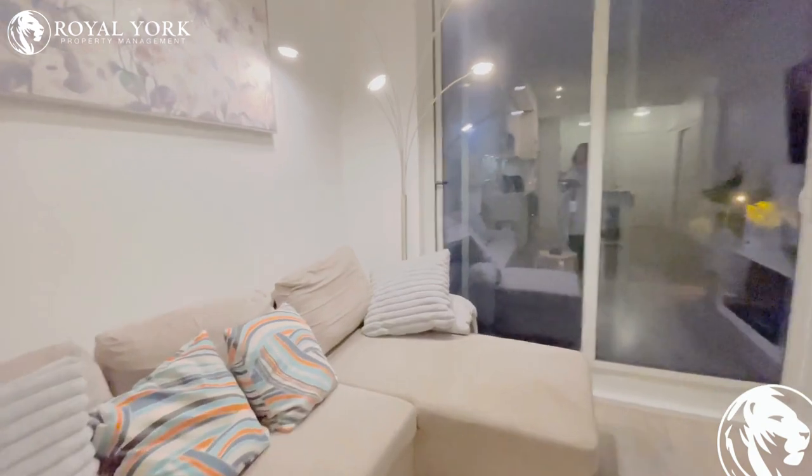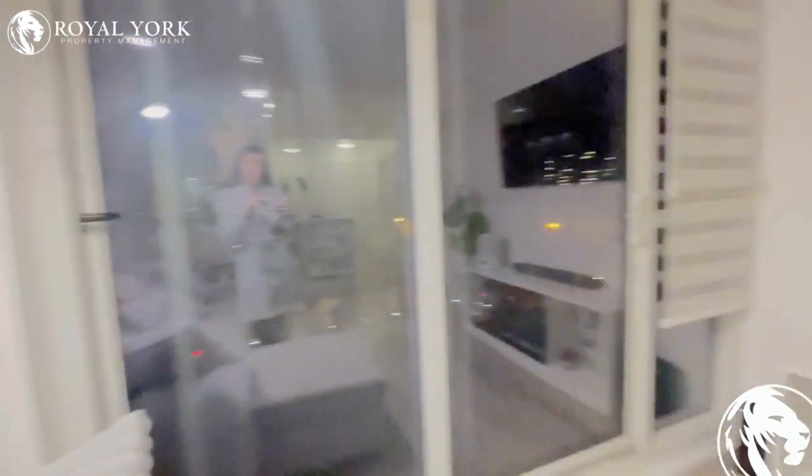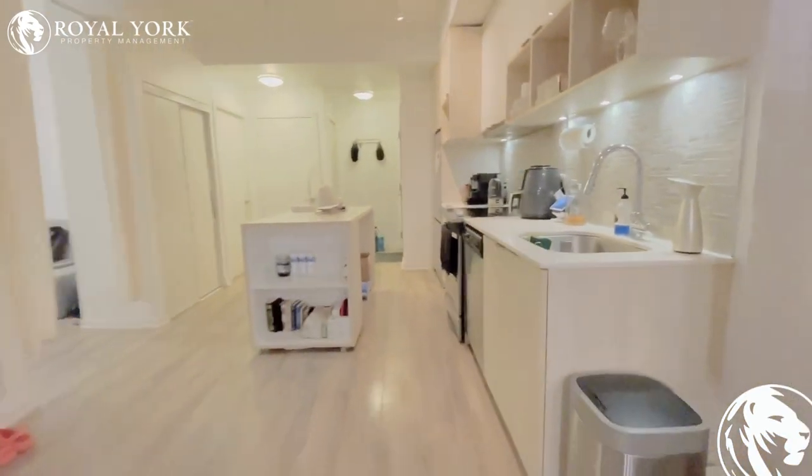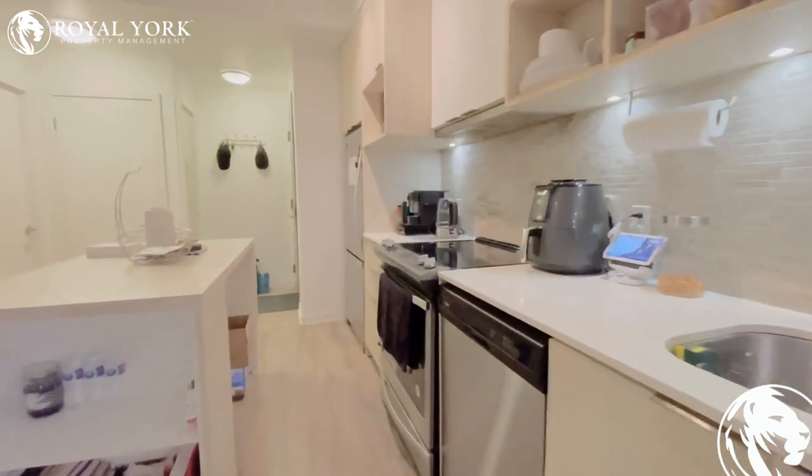Beautiful hardwood floors throughout the entire apartment, and a balcony. We do have a beautiful kitchen with stone countertops and stainless steel appliances.